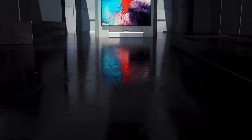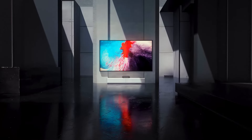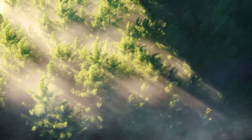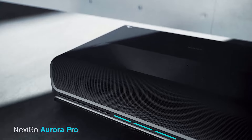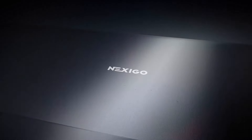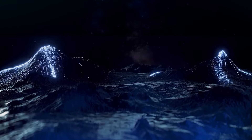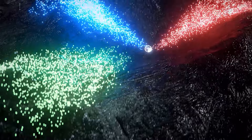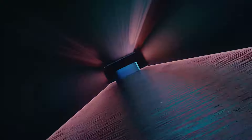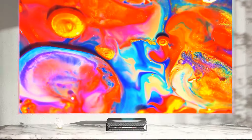Regarding smart features, the Nexigo comes with a bare-bones smart OS, requiring a streaming dongle if you want to access any apps. It does, however, have Wi-Fi and Bluetooth and is cast capable. The Nexigo supports 4K at 60Hz signals on all three HDMI ports, has three USB data ports if you want to play files directly from a USB key, and has both a line-out jack and an optical out port.